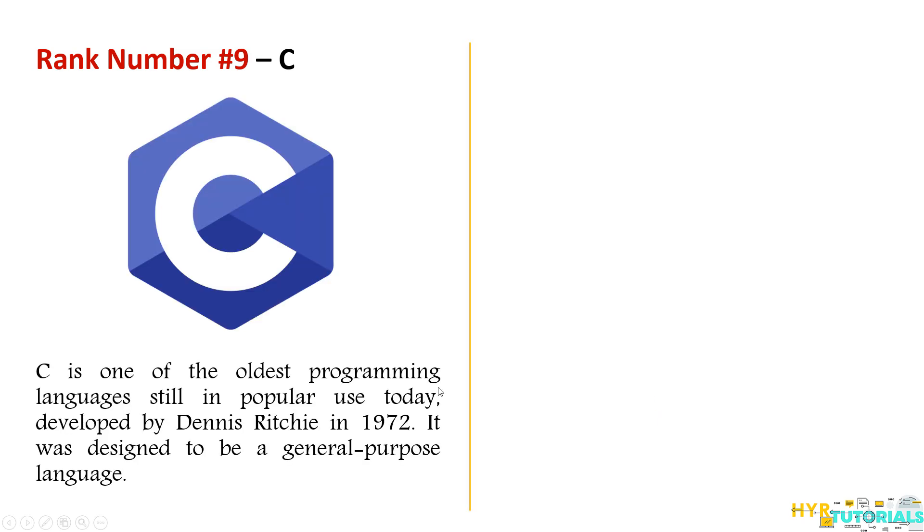The ninth one is C. C is one of the oldest programming languages and was developed by Dennis Ritchie. C is also used for creating the UNIX operating system. C is a popular language because of its memory management and is the best choice for system-level programming. C is also used in embedded systems.